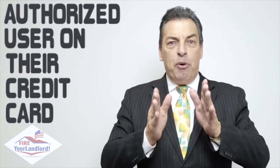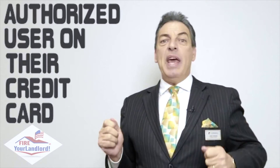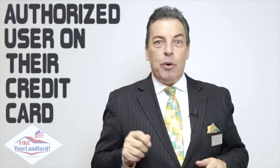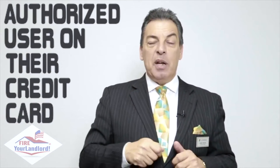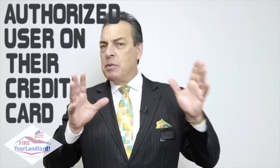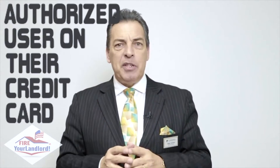So they put you on as an authorized user. They're going to mail a credit card with your name on it — they can take it and cut it up or put it in the shredder. You're not going to use it, but you get to piggyback on their good credit as what's called an authorized user. Now a lot of times people get very nervous about how this works — call me up, have them call me up, I'll explain it, I'll teach you how to do it. One phone call and you're on. 30 days later your score jumps.